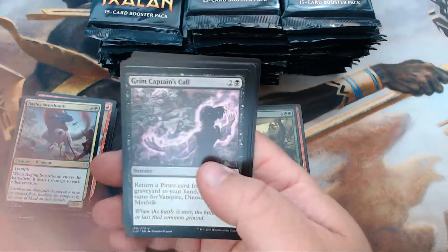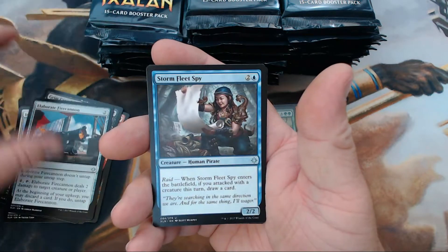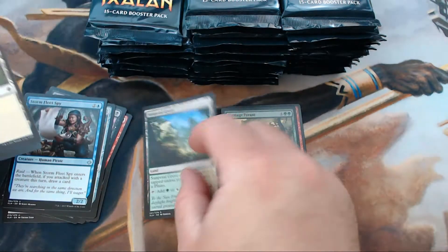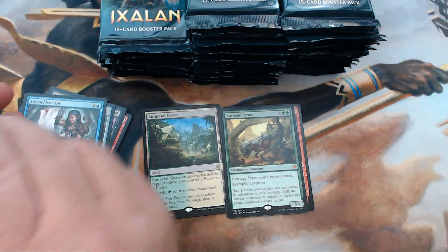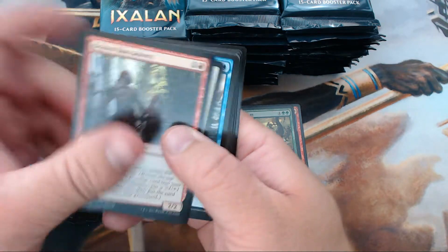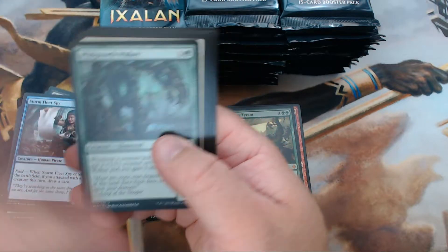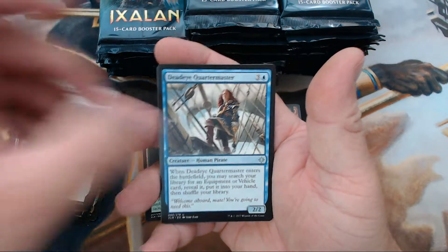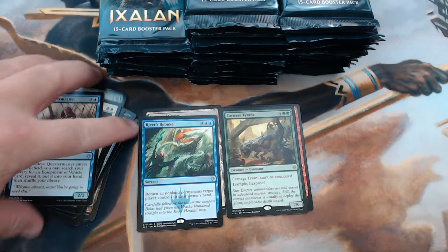No Opt yet. We have Grim Captain's Call, Elaborate Fire Cannon, Storm Fleet Spy, and our rare is Sunpetal Grove. Glad to see those come back, though I'm not digging the new art as much as the old school stuff. Next pack: Wild Growth Walker, Bright Reprisal, Dead-Eye Quartermaster, and our rare is River's Rebuke. Good stuff.